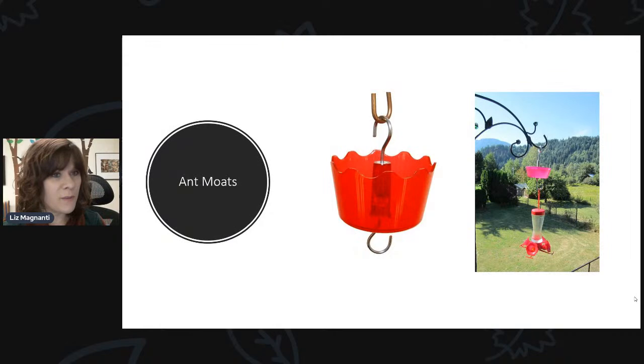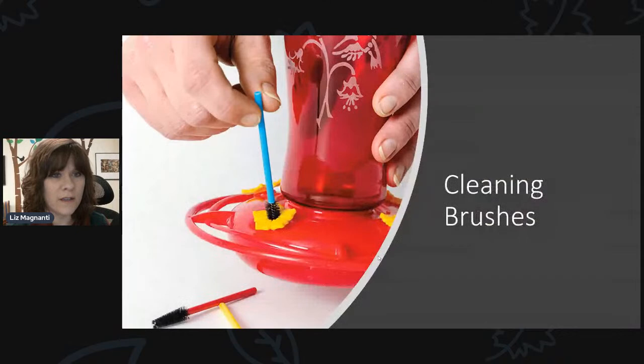Everybody needs accessories for their bird feeders. Ant moats — you probably want one for your hummingbird feeder to keep it from getting covered by ants. It's just a little cup you fill with water, then hang your feeder. The ants can't get down and across that moat of water to continue down to your feeder — super simple, but they work. And then there are cleaning brushes. You want to make sure you clean your feeders often so they don't get moldy. If you've got any black stuff starting to form around your feeding ports, absolutely bring that feeder in and clean it so it doesn't harm the hummingbirds.